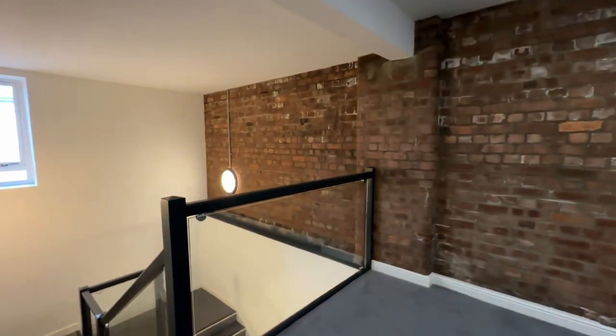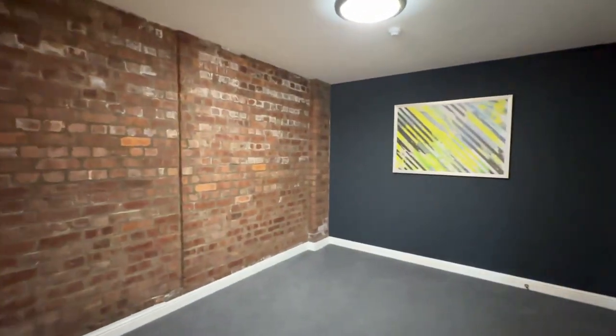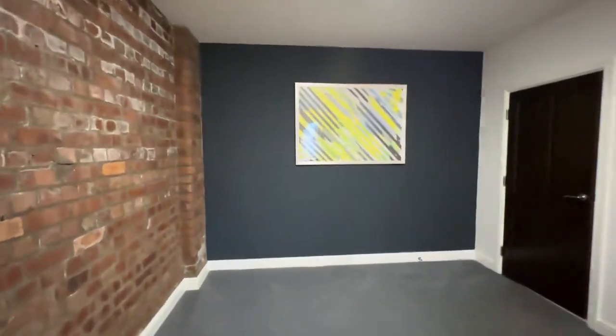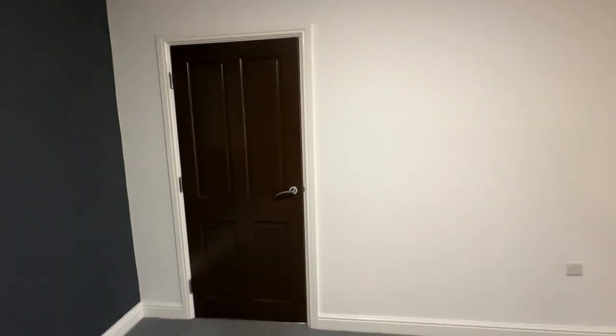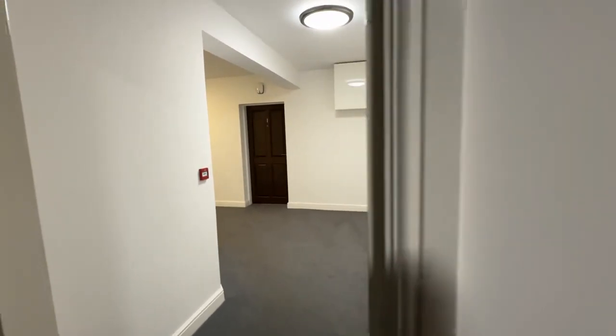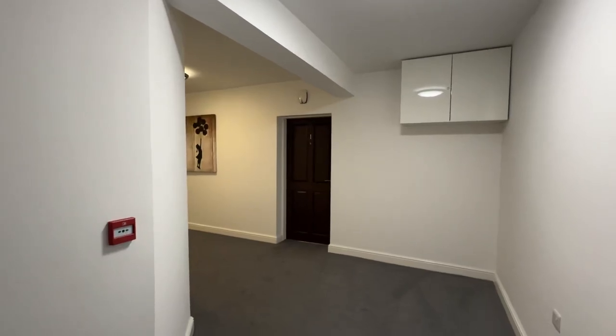Hi there, this is Rob from The Property Man and I am at one of Sale's hidden gems here. I have to show you, available for rent, this humongous three-bedroom, three-bathroom apartment which is located on Winstanley Road in Sale.